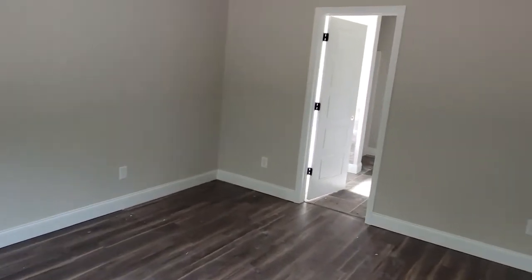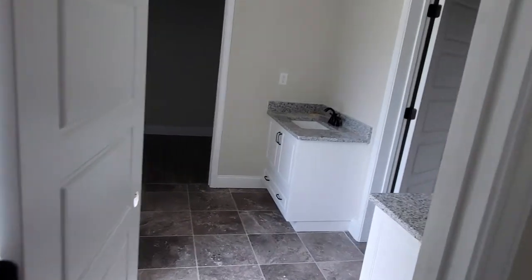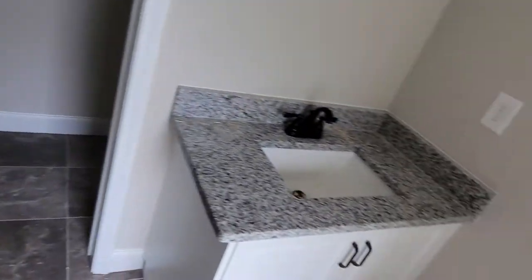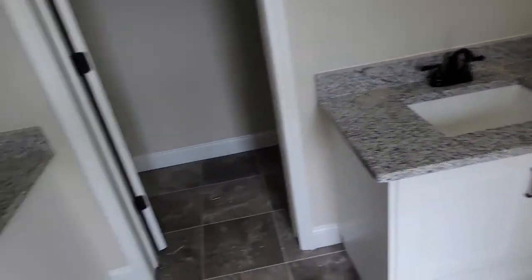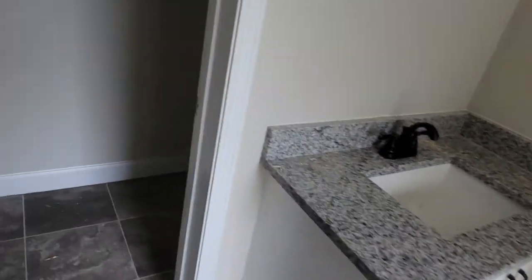Here's the master. This is awesome. What a great house. And then the hardwood floors in the closet. Here's his and her vanities with the granite tops. The water closet.